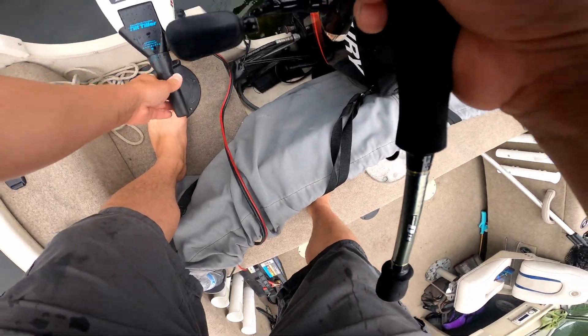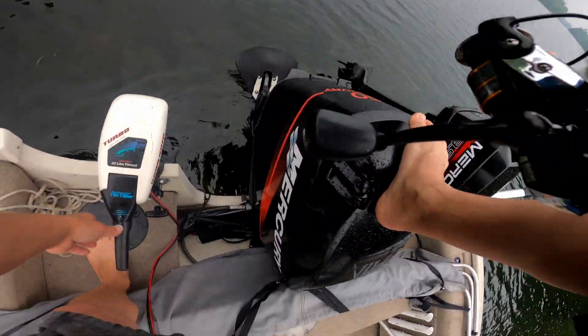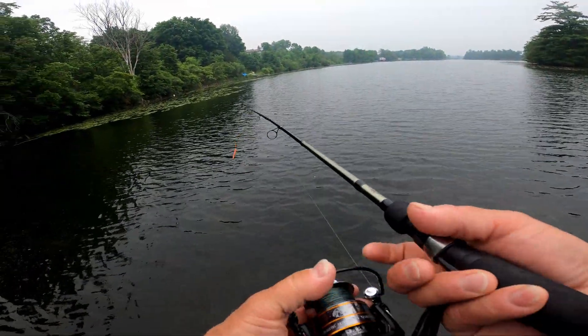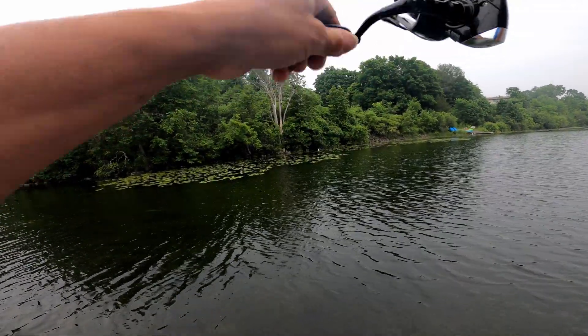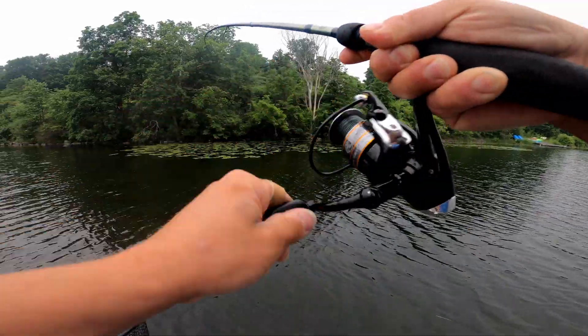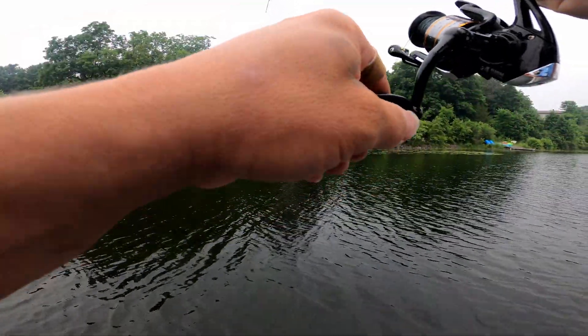I'm going to hit these lilies, Colton. Right back here — hitting all these lily pads over here on this side. Fish on! Got him, Colt. Good one. Here he comes. Finally a bass, guys.